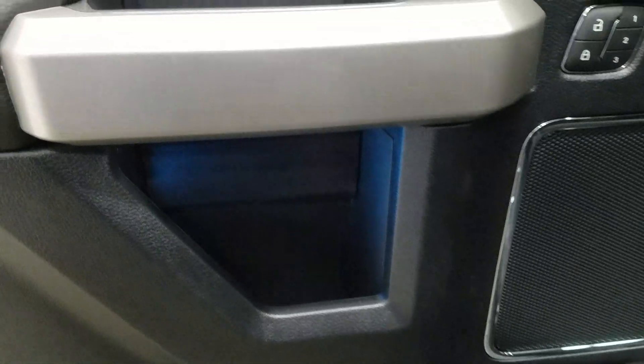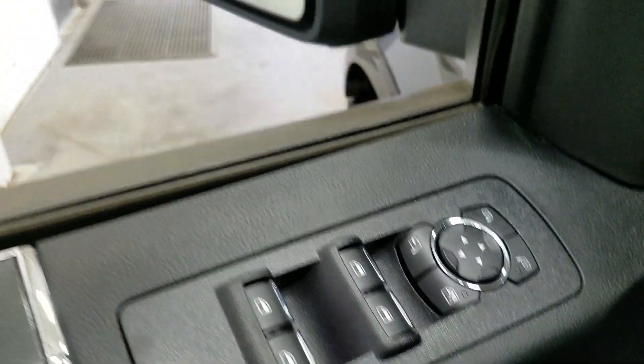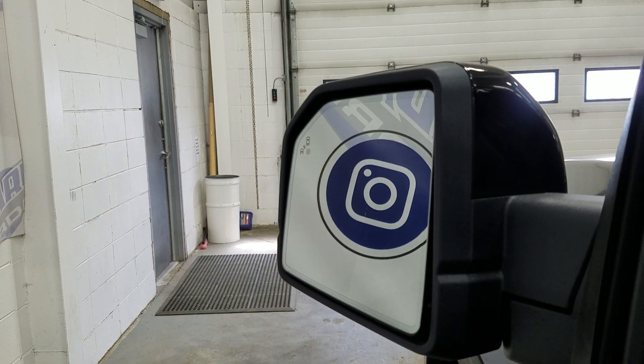At the interior we have loads of driver-friendly features including tons of door storage as well as ambient lighting, power locks and memory seating for the driver. We also have our power windows with power adjustable and foldable mirrors, as well as our blind spot information system.